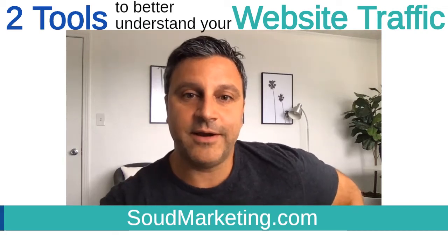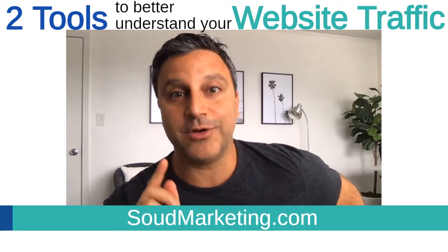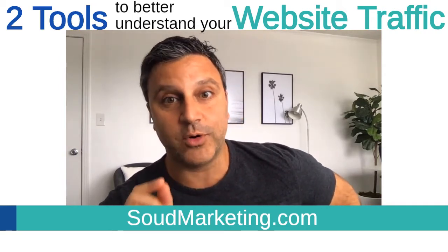Hey guys, Ronnie Saoud here. Today I want to talk to you about how to get more out of your website. Very important topic.